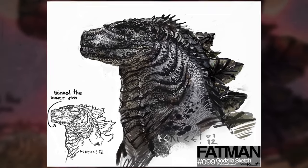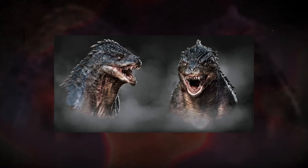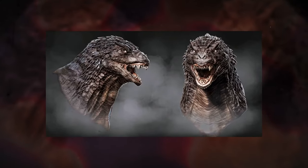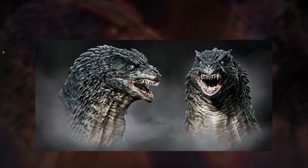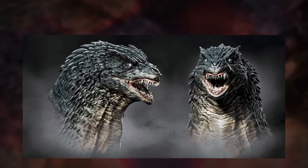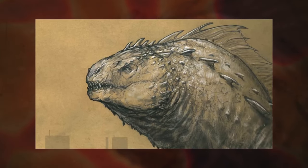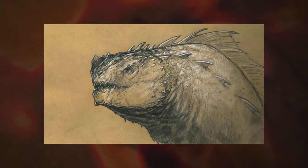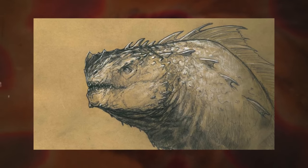Despite this approach, some faces were designed to be more rounded, similar to the original design. In fact, these versions of Godzilla's head appear to be a more realistic interpretation of how the original Godzilla would look in this universe. Some concepts took inspiration from different types of life, specifically sea life, as Godzilla here appears like some kind of giant fish — which is a very original and unique design choice.